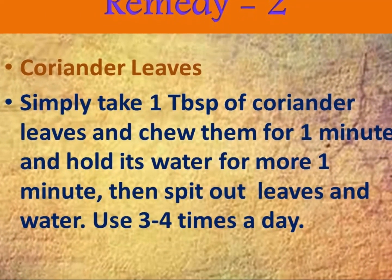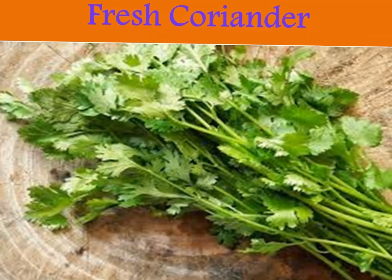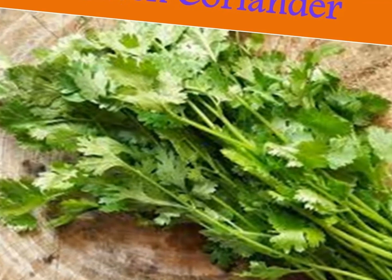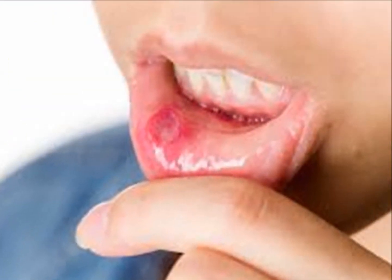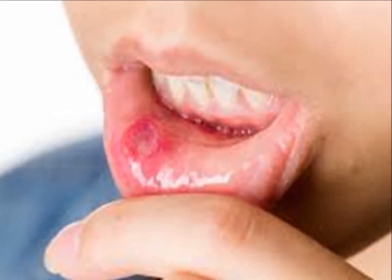The second remedy is fresh coriander leaves. Simply chew them and hold the juice in your mouth for two to three minutes, then spit out the leaves and water. Use this remedy two to three times a day. Thanks for watching.